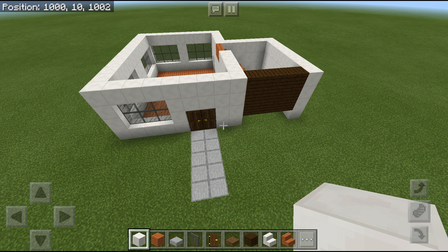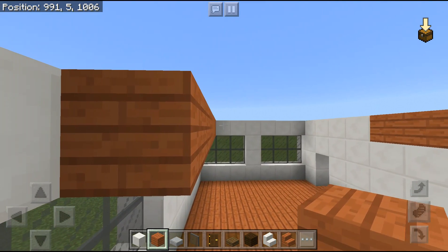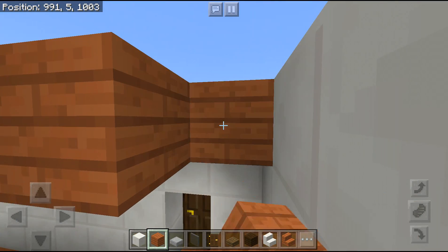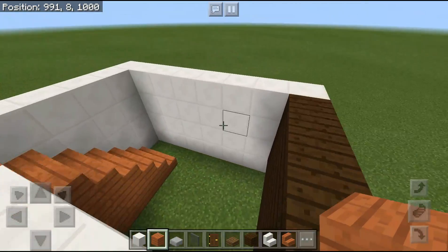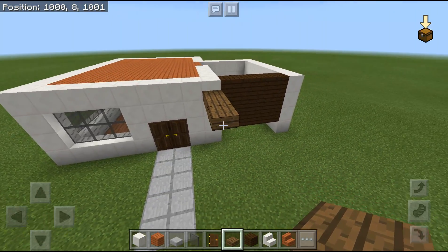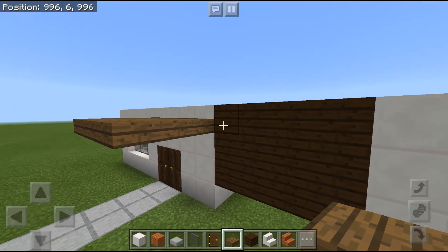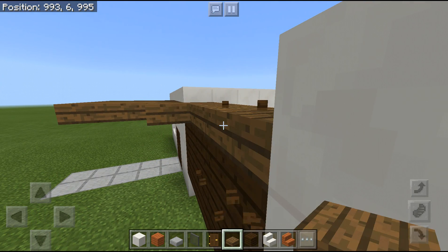Now I'm going to fill this inside with acacia. Take your spruce planks and go one, two, three over here and four on the right — so you have a nice overhang. I really like overhangs for some reason. Then destroy any misplaced blocks as you place the new ones without thinking, which I do a lot.